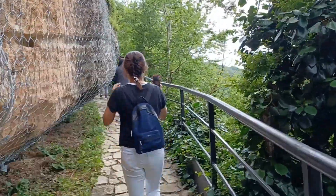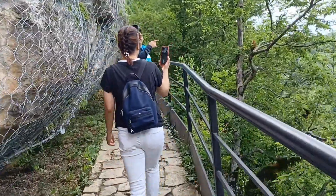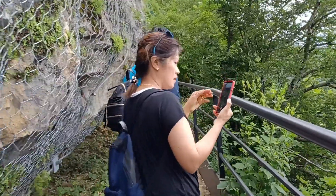Nakabackpack na si Dior. Muna amokon — tourist guide says: wait, watch your head, huwag kayong matamaan sa ulo.